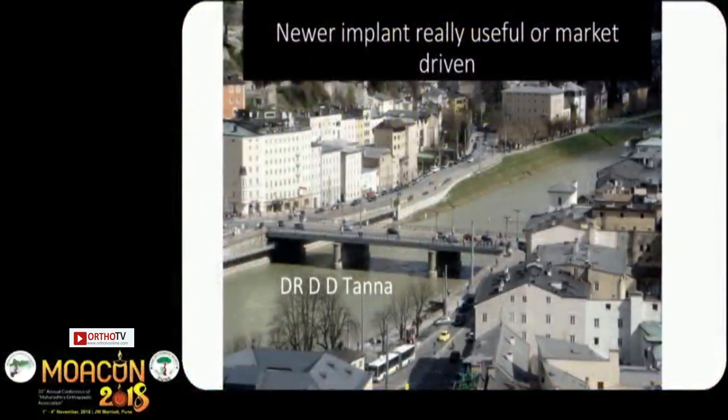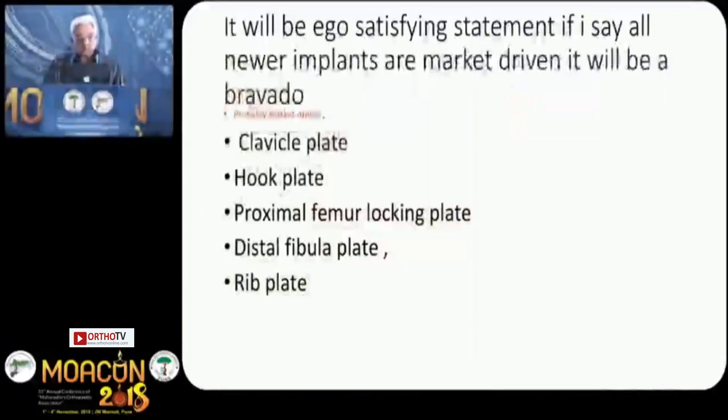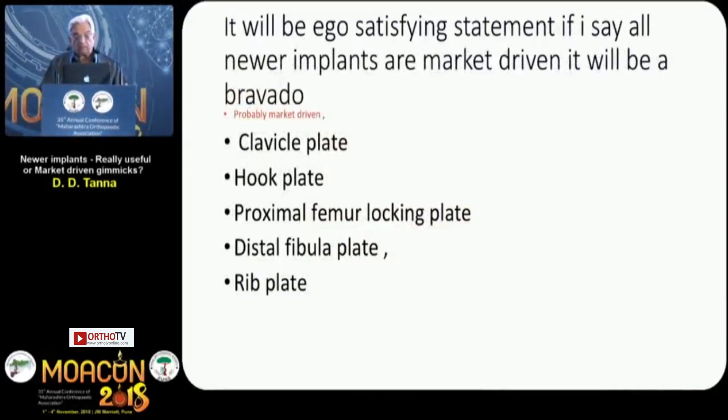Newer implant: useful or market-driven? It will be an ego-satisfying statement if I say all newer implants are market-driven — it will be a bravado.